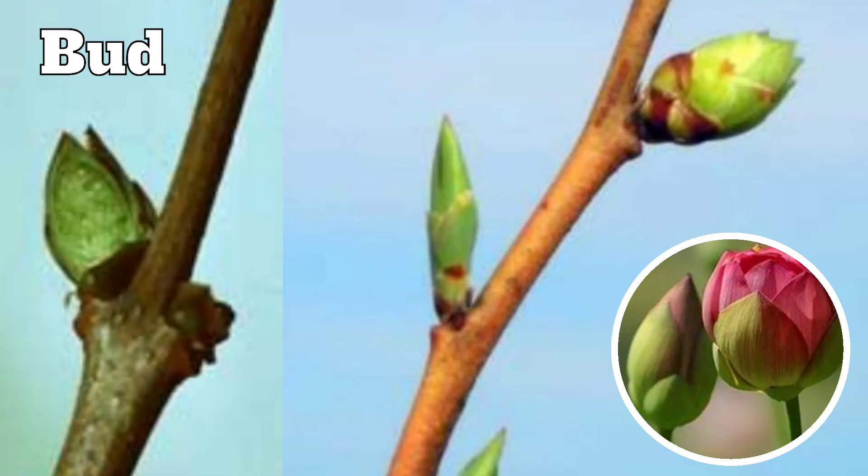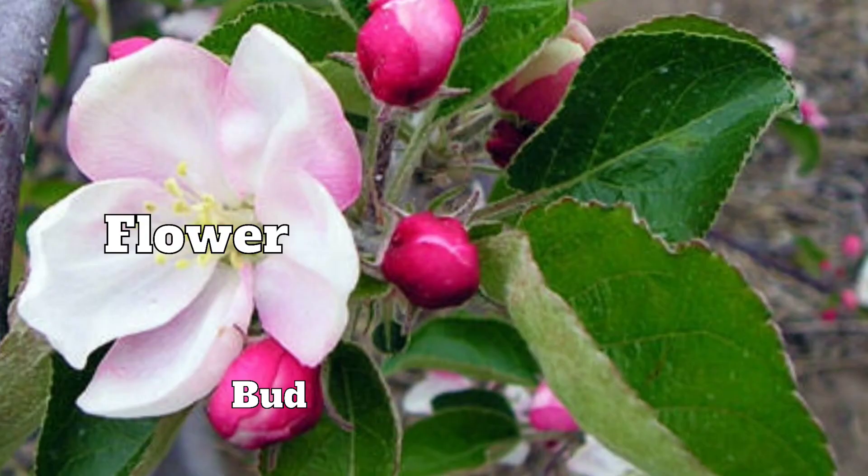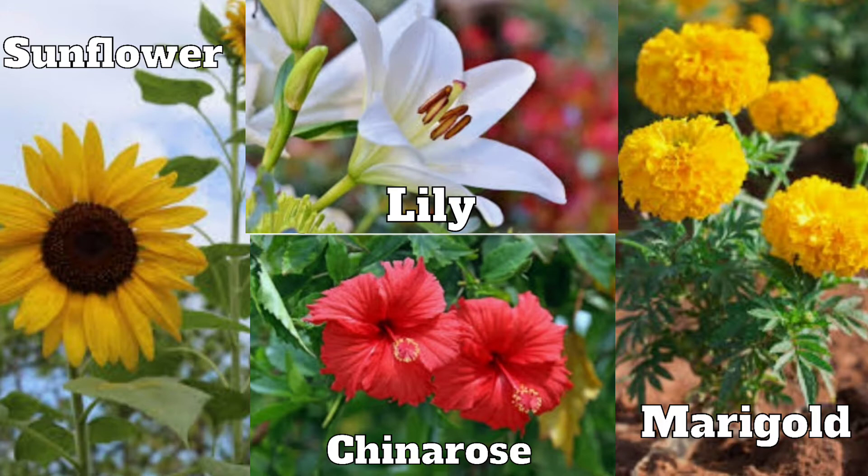A bud is a knob-like structure which may develop into a flower, leaf or a shoot. A flower develops from a bud. The bud is generally covered with green leaves that protect the bud and help it to bloom into a flower. A flower is larger in size than its bud. We see different flowers in different seasons.